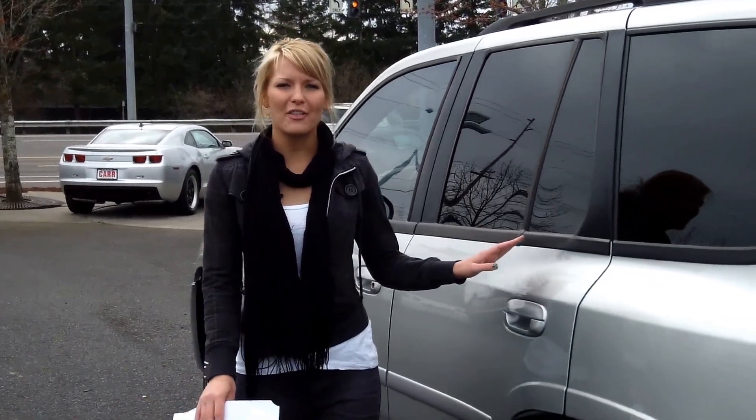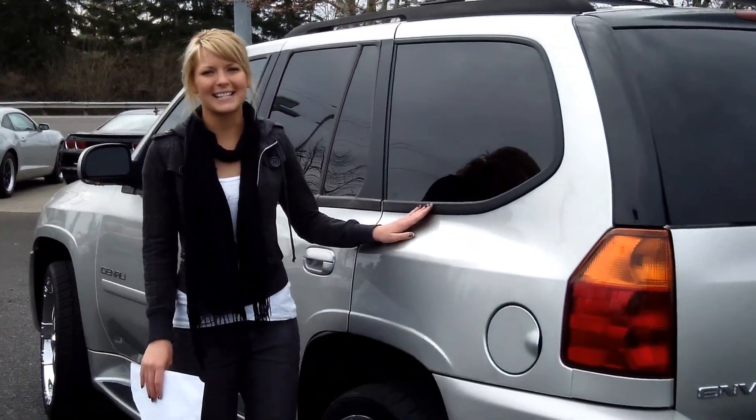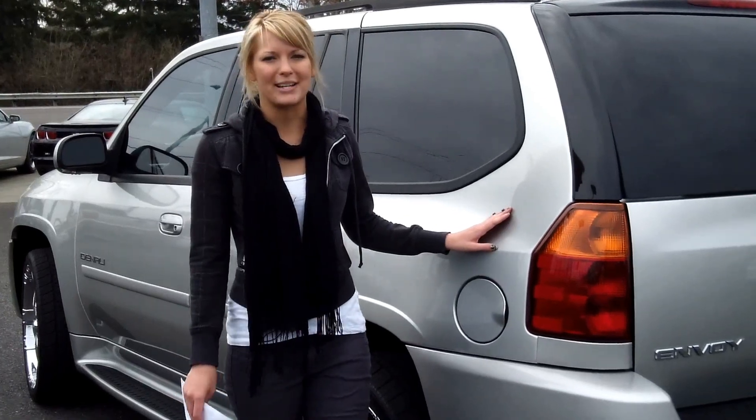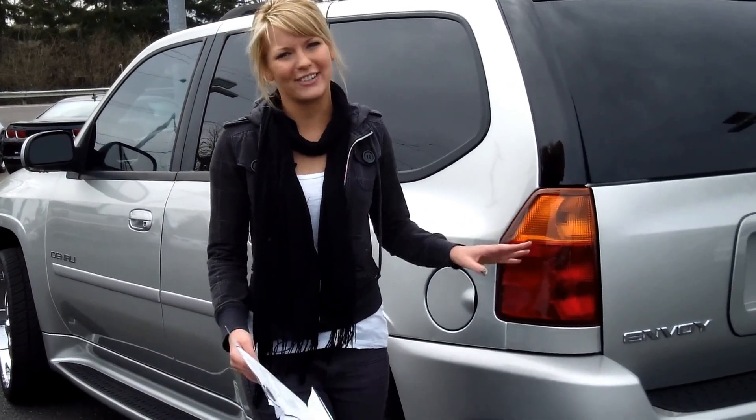For more information on this vehicle or any other vehicles in our inventory, give us a call on the number provided above, or you can send us an email as well. And don't forget to call us today for our special daily discounted internet prices. Thank you for watching. Make it a great day.